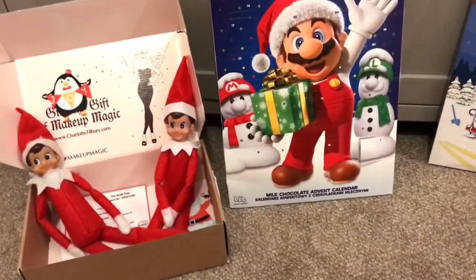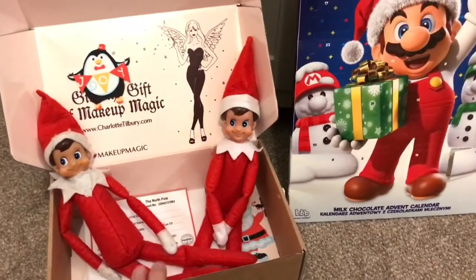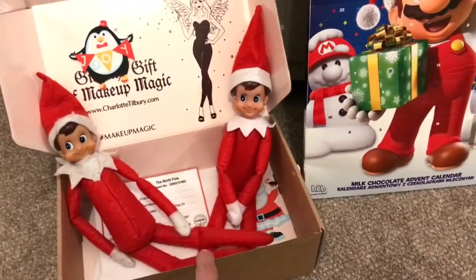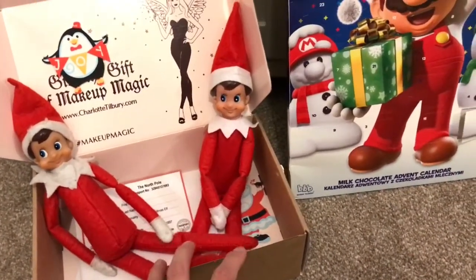Hi guys, so Elf on the Shelf day one — they arrived in this box, which I used last year as well. Yes, there's a Charlotte Tilbury one, but that's what they arrived in. They were on the doorstep, so it was Santa post, and there was a letter in there as well just explaining about them.